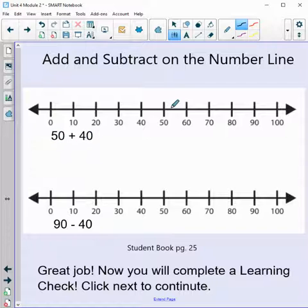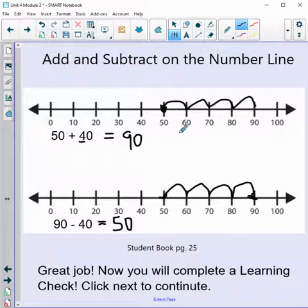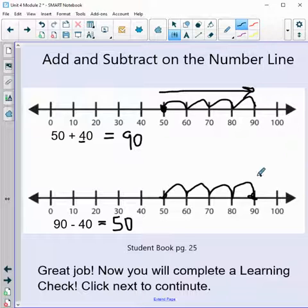Very last one: 50 plus 40. Here's our 50. We're adding 40 — that's four groups of 10, so four jumps: one, two, three, four. Our answer is 90. And using the commutative property, 90 minus 40 equals 50. Let's show our work: starting at 90, subtracting four groups of 10 — one, two, three, four. We landed on 50! Notice one number line went forward for adding and the other went backward for subtracting. Great job — now you will complete a learning check. Click next to continue.